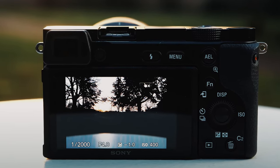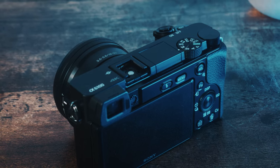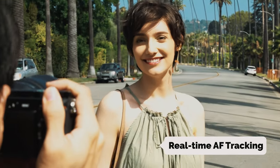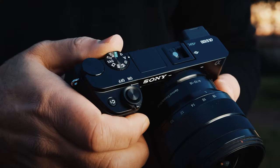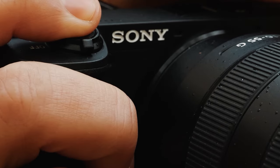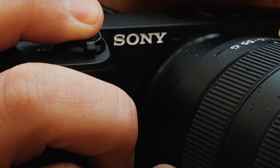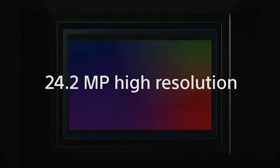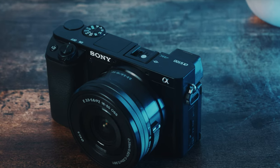Equipped with a 24.2-megapixel APS-C Exmor sensor and ISO up to 51,200, the A6100 produces high-quality images with exceptional clarity and detail. Its advanced features such as real-time autofocus tracking and real-time Eye AF for both humans and animals ensure that your subjects are always in focus, making for stunning portraits and action shots. The A6100 also excels in video recording, with the ability to shoot in 4K and a 180-degree tiltable 3-inch touchscreen LCD that makes it easy to frame your shots.